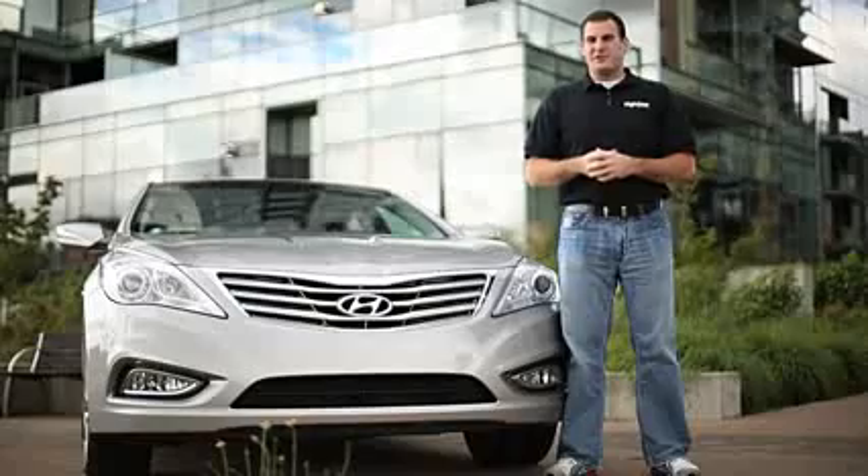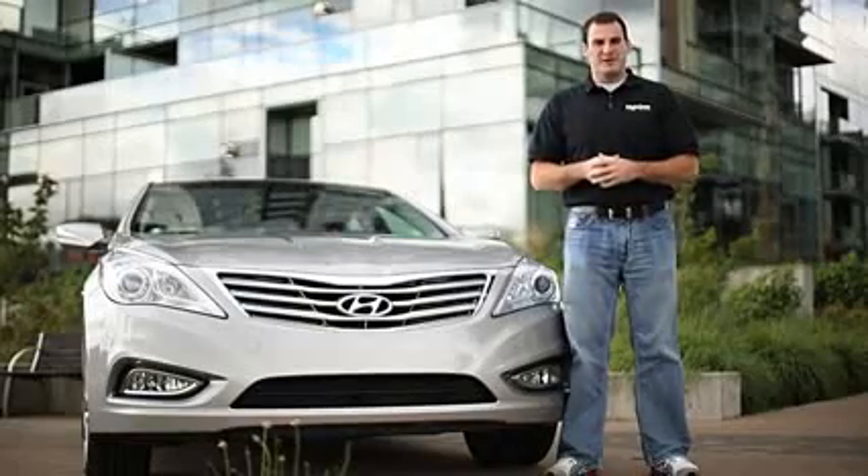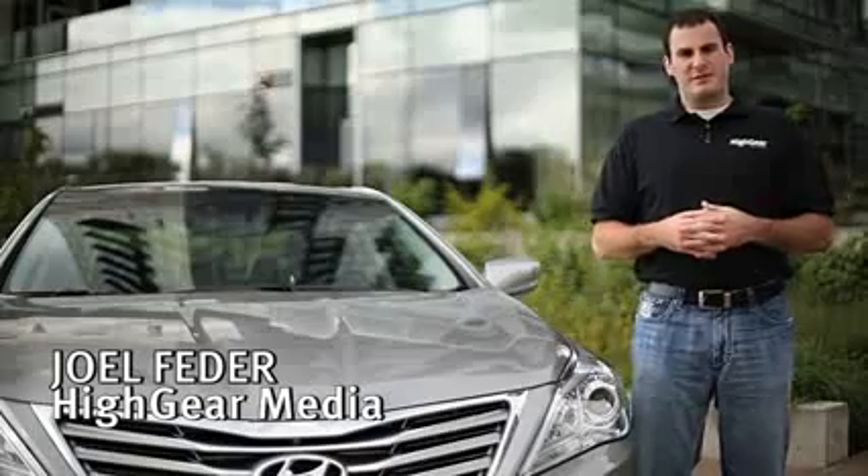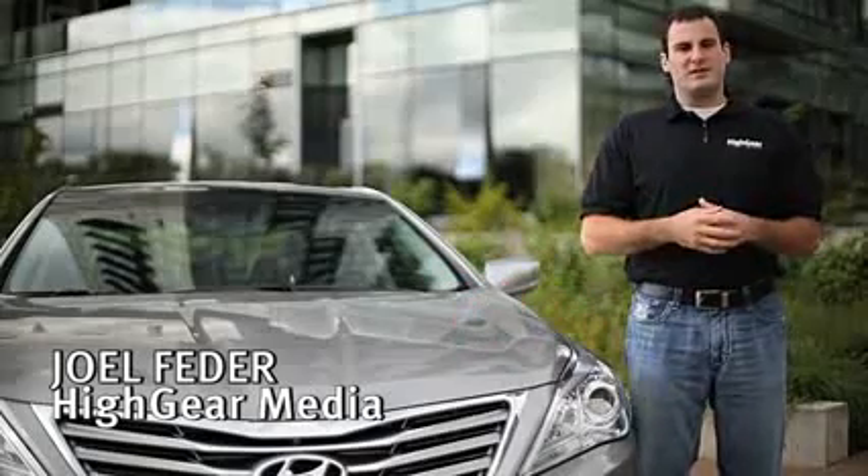The full-size sedan segment is really heating up with new or completely revised entries from most of the major automakers, and Hyundai is one of those automakers. I'm Joel Federer with High Gear Media, and today we're going to review the 2012 Hyundai Azera.